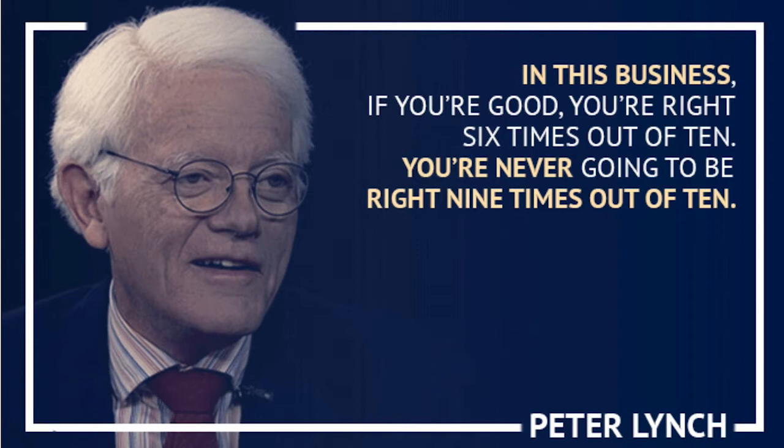I'm reading another book right now called Hedge Hunters that talks a lot about great hedge fund managers, which are nothing more than portfolio managers that can go short and do different things and are really not regulated. Anyway, Peter Lynch says here: in this business, if you're good, you're right six times out of ten. You're never going to be right nine times out of ten. I sure know that to be true.